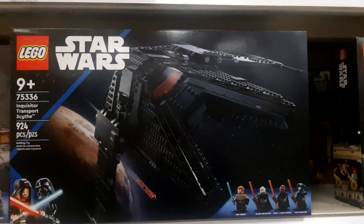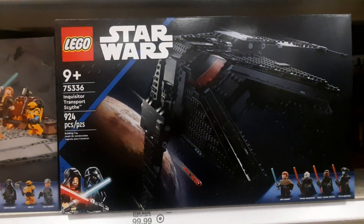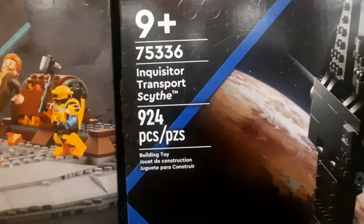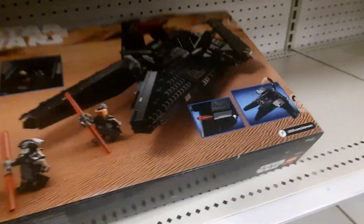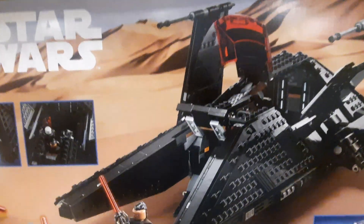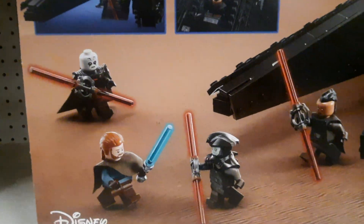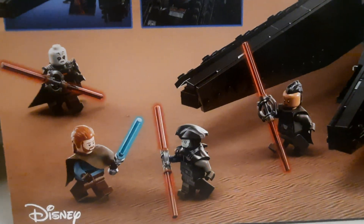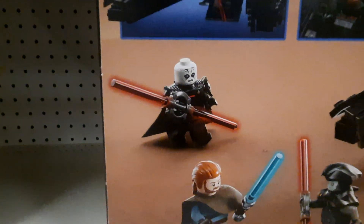This is the new Star Wars 75336 Inquisitor Transport Scythe — I didn't know how you pronounce that word. It looks like it says Scyth, but hold on, I'm looking at this. It comes with four figures: the three Inquisitors, including the Grand Inquisitor, and Obi-Wan Kenobi.